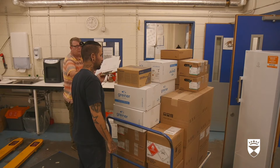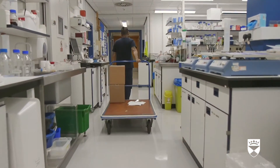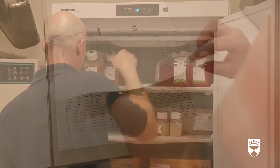The second man receives a delivery of dry ice. The first man inspects a paper form. From early in the morning, the loading bay and storerooms are a hive of activity — picking, delivering and replenishing a wide variety of items essential for scientists to do their work.